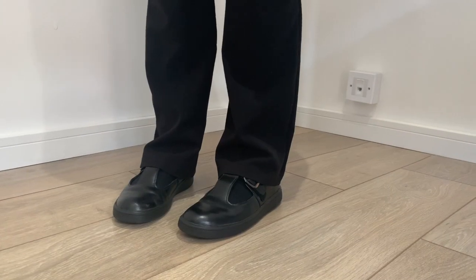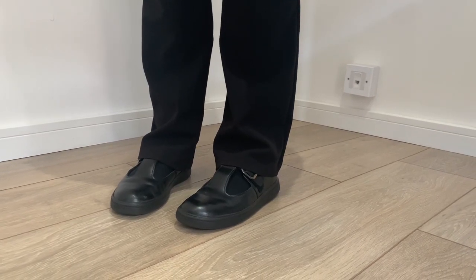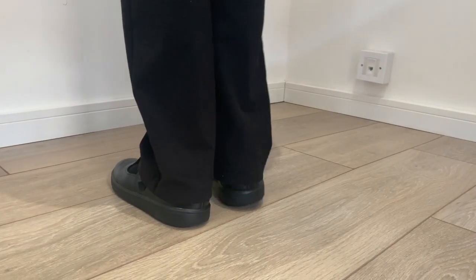School shoes must be a plain black formal leather or leather-style shoe which can be polished. Trainers, plimsolls, and boots are not permitted. A leaflet showing appropriate shoe styles is available on our website.